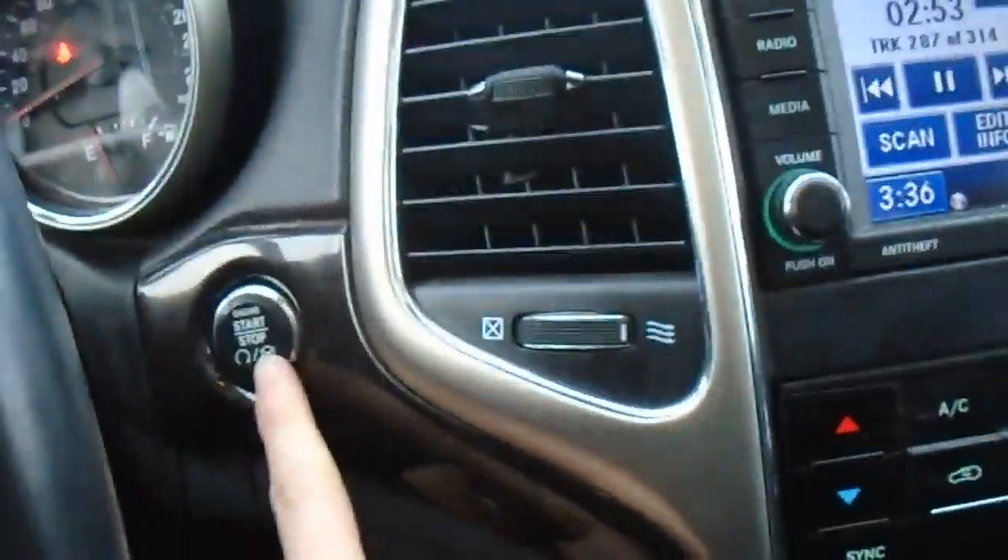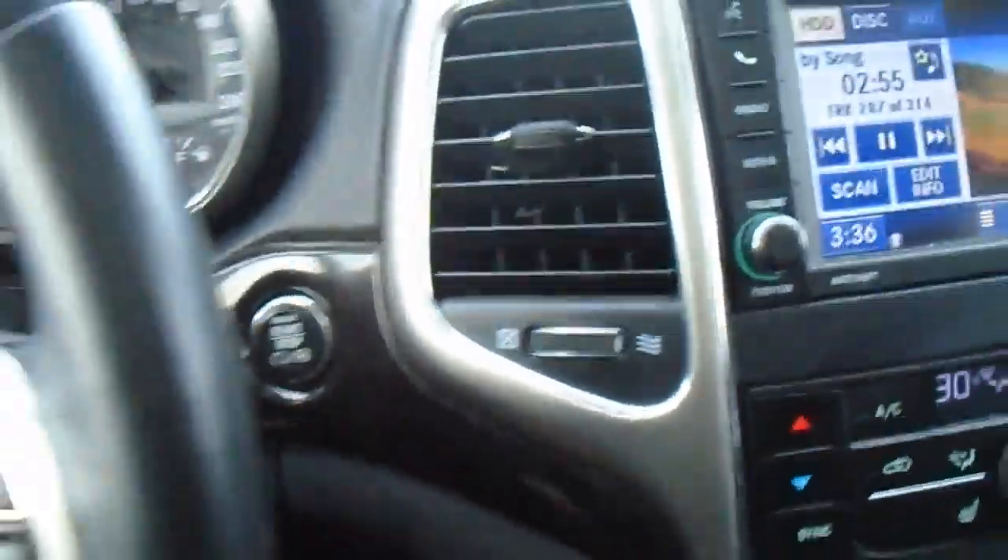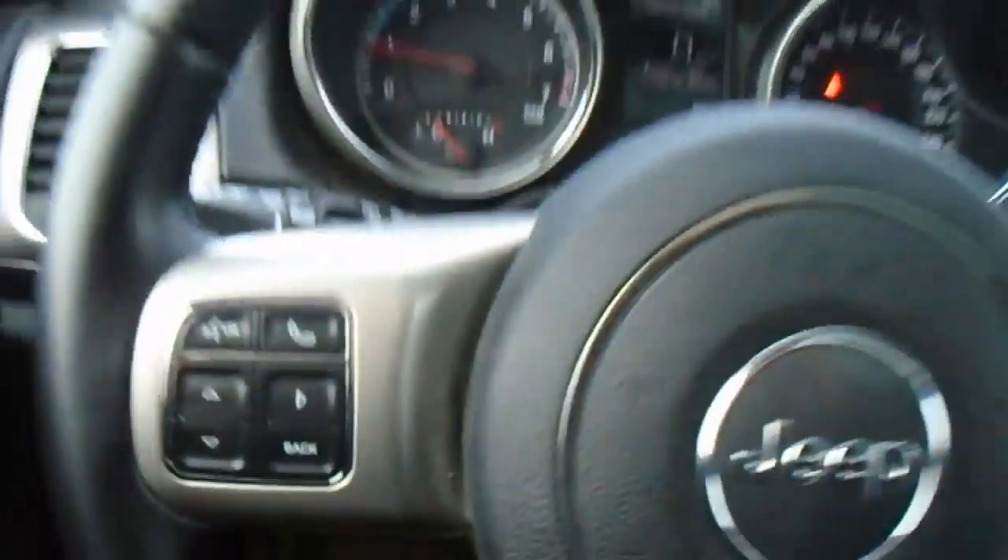It does have the convenience group option, so you can lock the door and just put your hand in there and it'll automatically unlock if you have the keys on you — that's nice. It's also got the push-button start, so you don't even need to take the keys out of your wallet or pocket. You've got your Bluetooth buttons on the steering wheel here.